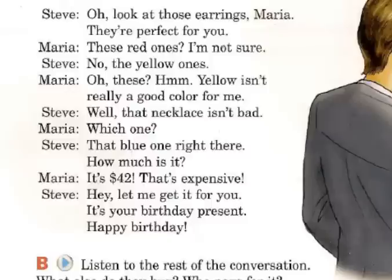So let's listen to the dialogue again. Oh, look at those earrings, Maria — they're perfect for you. These red ones? I'm not sure. No, the yellow ones. Oh, these? Hmm, yellow isn't really a good color for me. Well, that necklace isn't bad. Which one? That blue one right there. How much is it? It's 42 dollars. That's expensive. Hey, let me get it for you. It's your birthday present. Happy birthday.